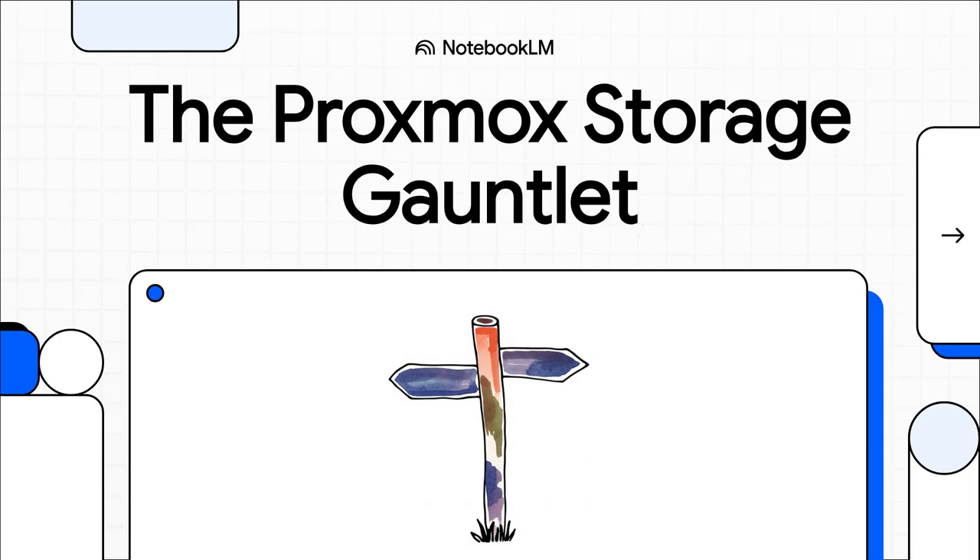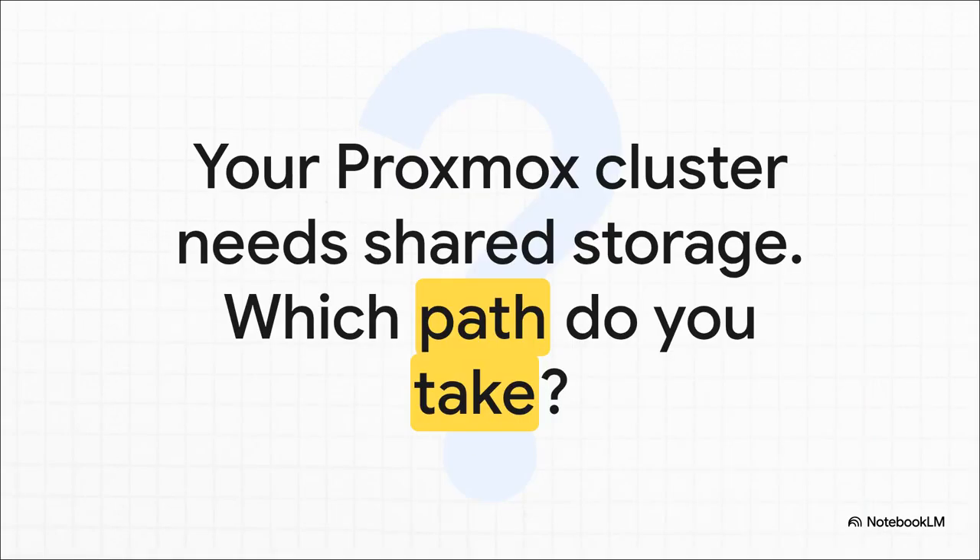Let's just jump right in. If you're building out a serious Proxmox cluster, you are going to hit a wall — a decision that can literally make or break the whole thing. And that is choosing your shared storage. It is a critical crossroads and today we're going to run the gauntlet. This isn't just some simple technical choice. It's a journey.